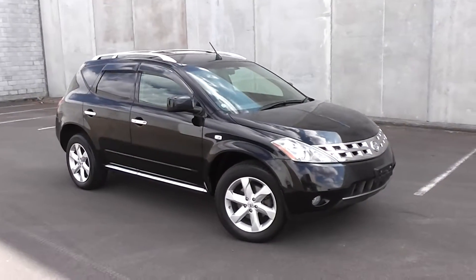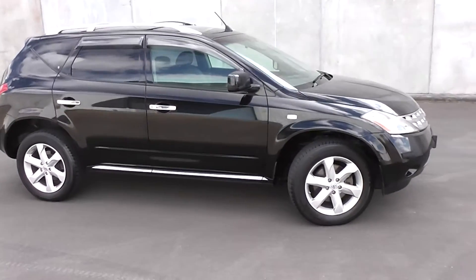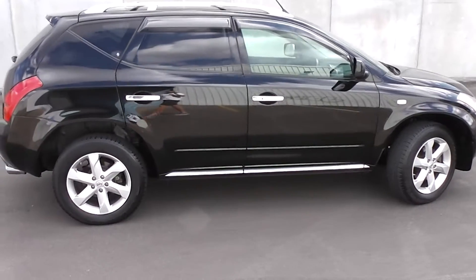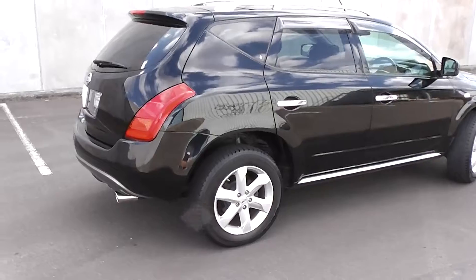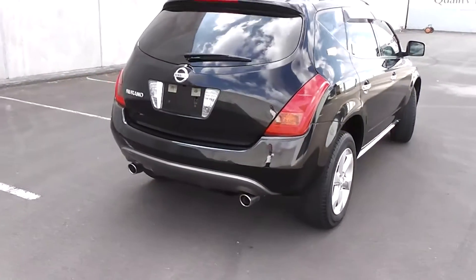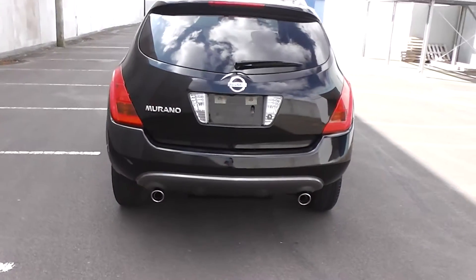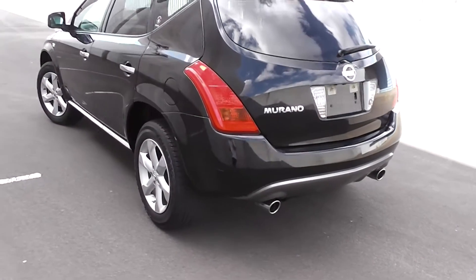Hi, Peter Day here. Take a look at this. It's a 2006 Nissan Murano 350 XV. It's a two wheel drive model and it's powered by a three and a half litre V6 engine. Now this engine has a cam chain so there's no cam belt to worry about, and it goes for a Tiptronic automatic transmission. Stunning in black, it's travelled 90,000 kilometres and it's the top of the line Murano model.